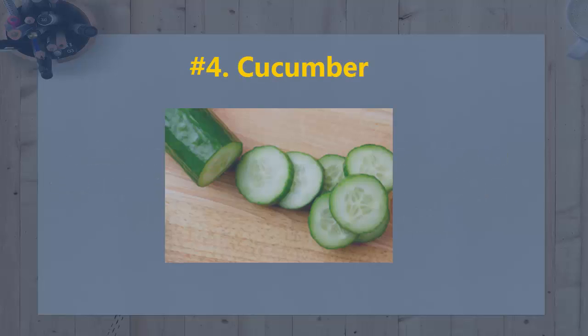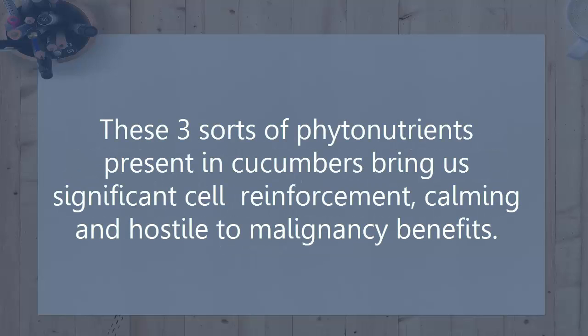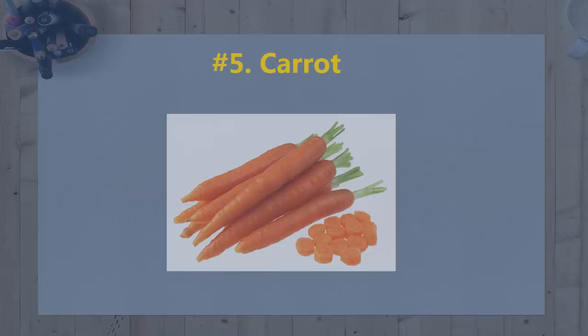4. Cucumber. It has a huge hydrating effect since it contains 96% water. Nothing is more important for a delicate and supple skin than water. The three sorts of phytonutrients present in cucumbers bring us significant antioxidant, anti-inflammatory and anti-cancer benefits.